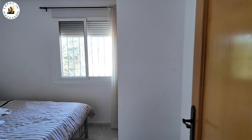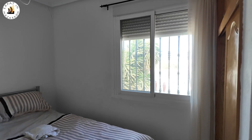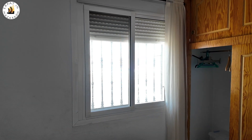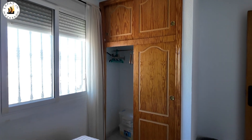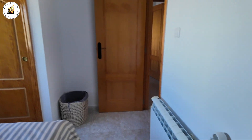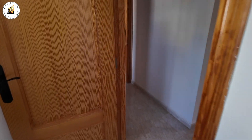We've got one guest bedroom here. As you can see, nice big space. We've got a view looking out the window. It's got an air-con machine up there as well, a ceiling fan, a built-in wardrobe, and a radiator. We've come out of this bedroom.